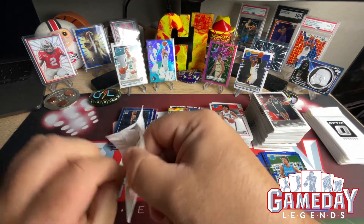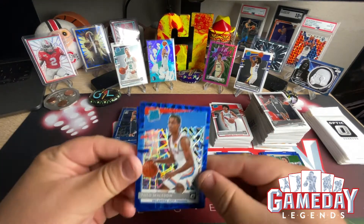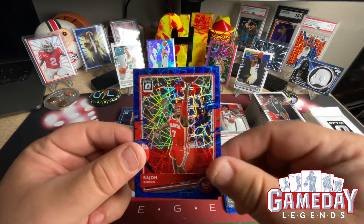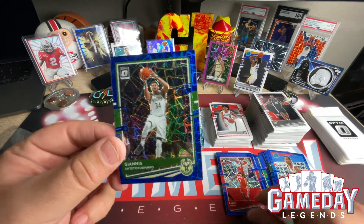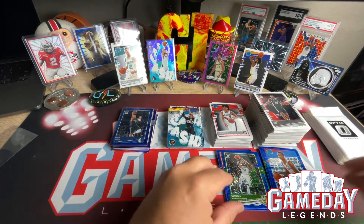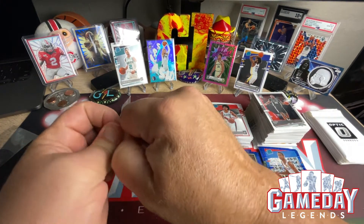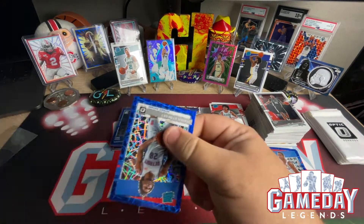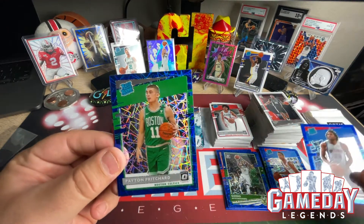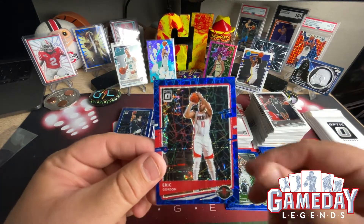Next pack: Theo Maledon — very nice — Rajon Rondo, and Giannis — very cool, very nice. Getting a lot of good blue velocities. Hopefully we get a LaMelo, Ant-Man, Obi Toppin, or Tyrese Haliburton — I'll take either one. Isaiah Stewart — nice color match — Peyton Pritchard — very nice — and Eric Gordon.